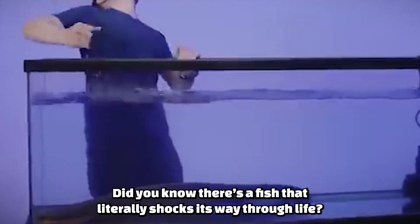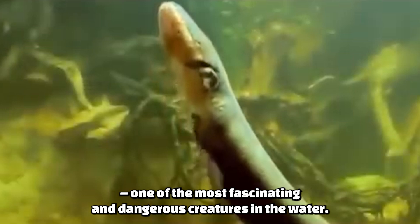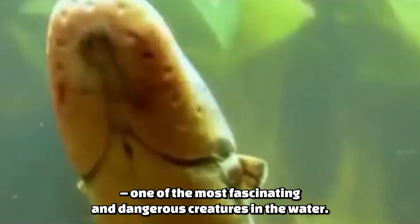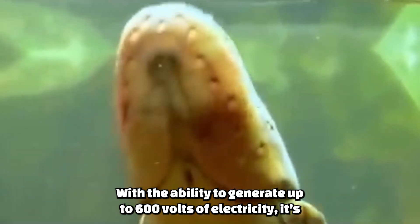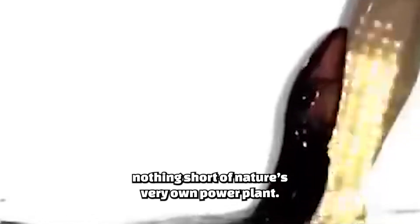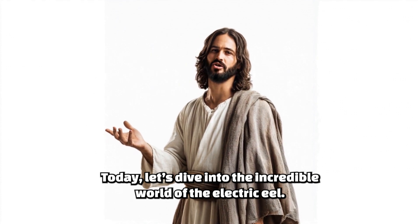Did you know there's a fish that literally shocks its way through life? Meet the electric eel, one of the most fascinating and dangerous creatures in the water. With the ability to generate up to 600 volts of electricity, it's nothing short of nature's very own power plant. Today, let's dive into the incredible world of the electric eel.